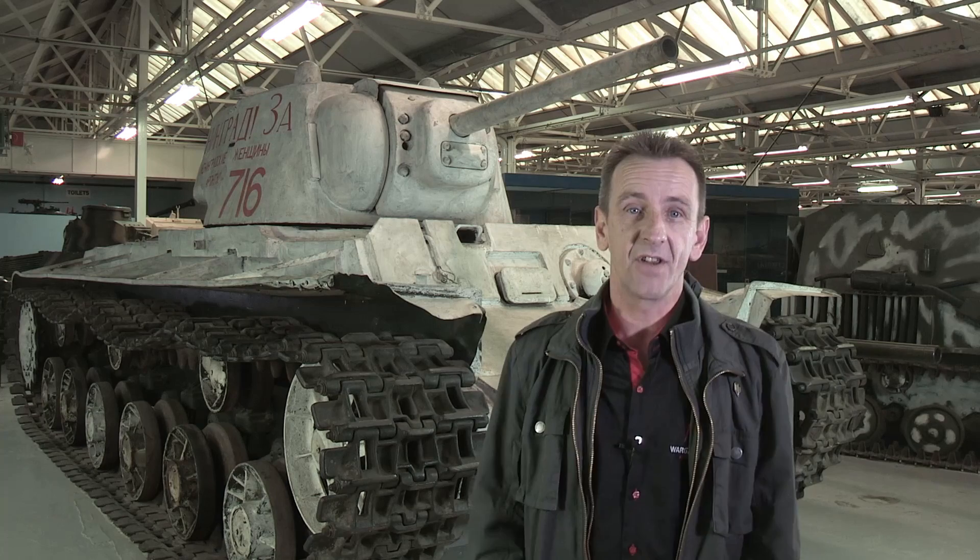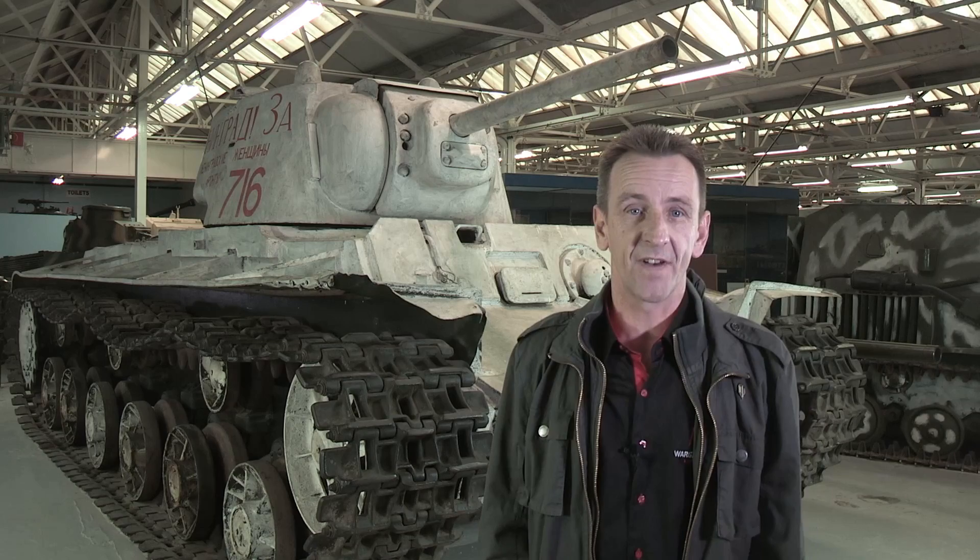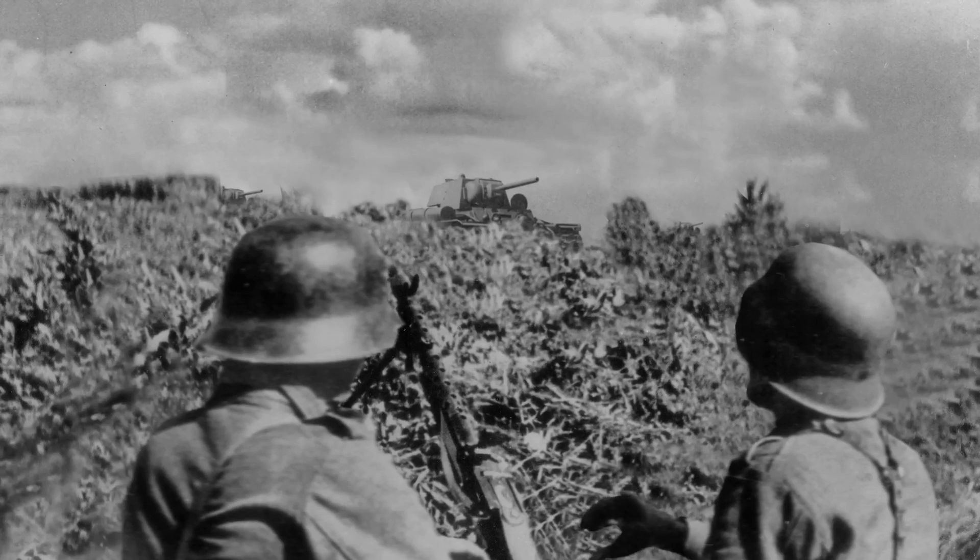If you've wondered what the KV stands for, it's Kliment Voroshilov, after the Russian Commissar who was in charge of defense. In some ways, the KV-1 has been eclipsed by the legendary T-34, which came soon after. But the KV-1 was a formidable beast in its own right, and came as a big surprise to the Germans when they invaded Russia in 1941.